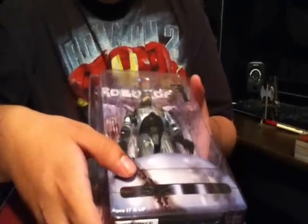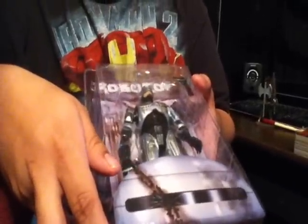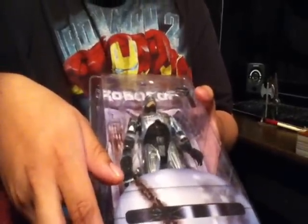I really wish I could find the original NECA because that was really hard to find in my area. I went to almost all Toys R Us and couldn't find it. Anyway, I still got this one, pretty cool.